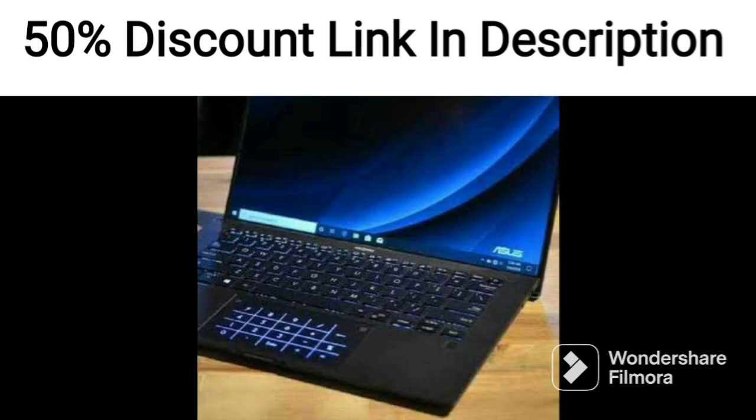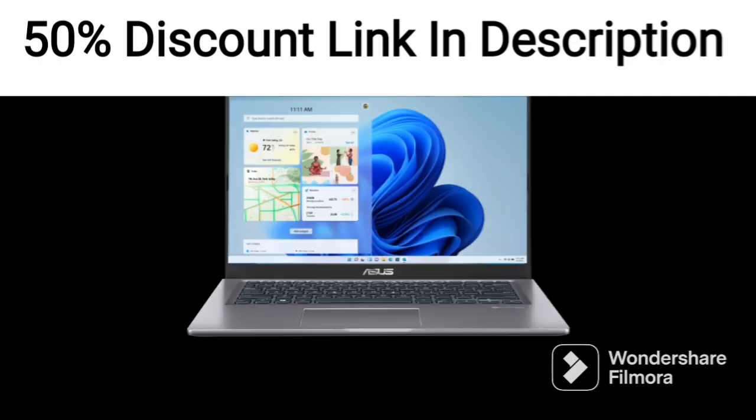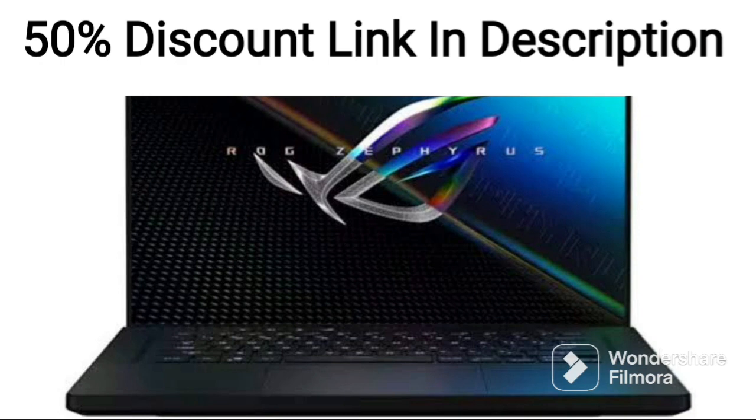The design of the ZenBook Duo 14 is sleek and modern, with a celestial blue color scheme that looks great in any workspace. The laptop is also thin and lightweight, weighing only 1.62kg, making it easy to carry around. It also comes with an ErgoLift hinge that tilts the keyboard for a more comfortable typing experience.